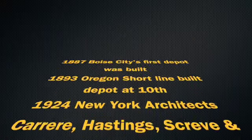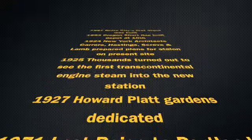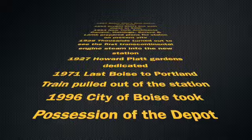In 1887 the first depot was built, then in 1893 the short line, and then in 1925 this depot was built. It's so amazing to see this depot and appreciate this iconic building in Boise — so well placed right across from the Capitol on Capitol Boulevard.